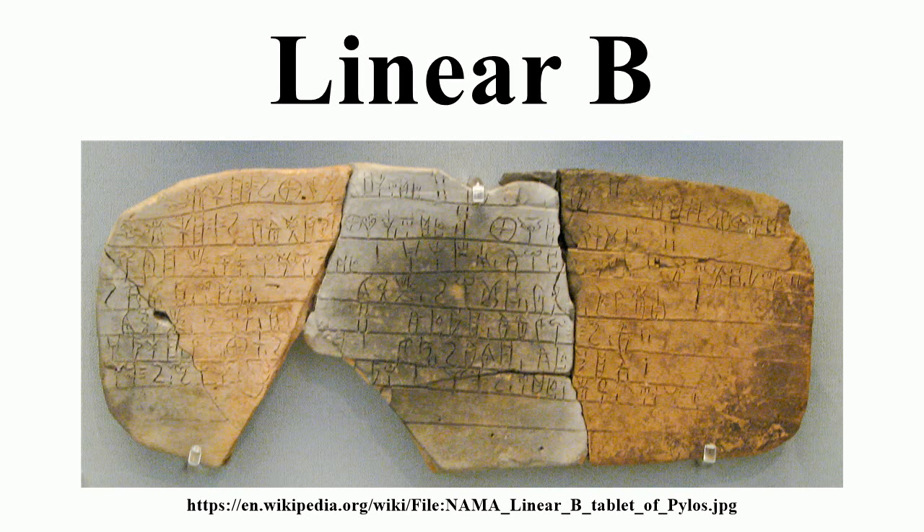Linear B does not consistently distinguish between voiced and unvoiced stops and between aspirated and unaspirated stops, even when these distinctions are phonemic in Mycenaean Greek. For example, PA is used for both PA and PHA.